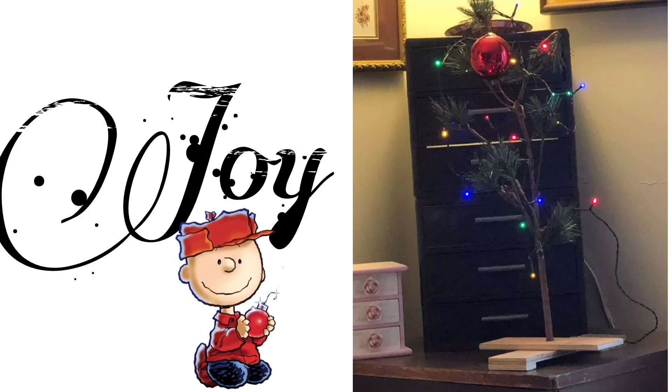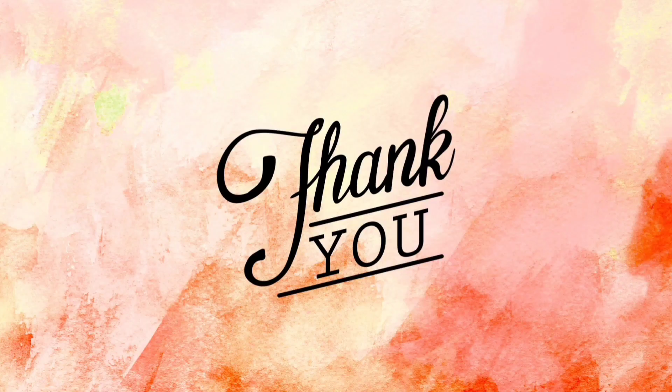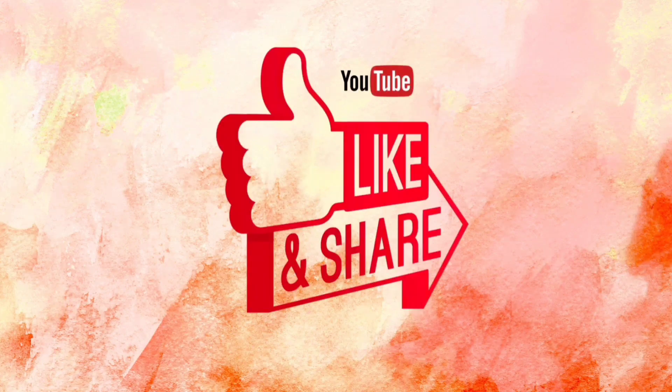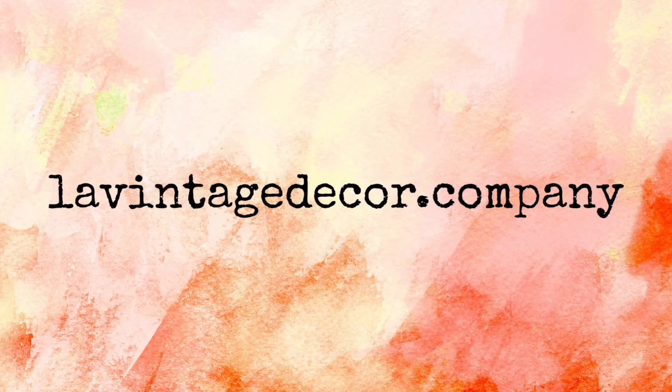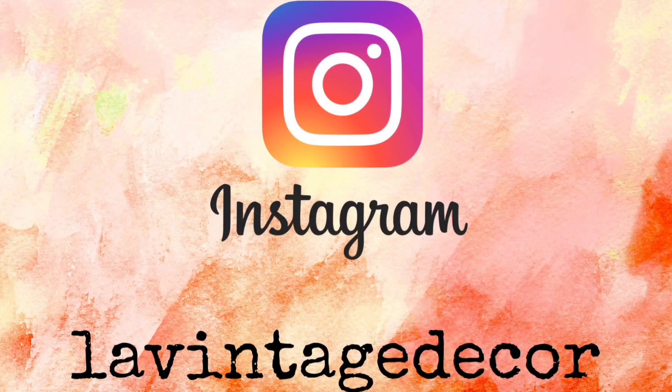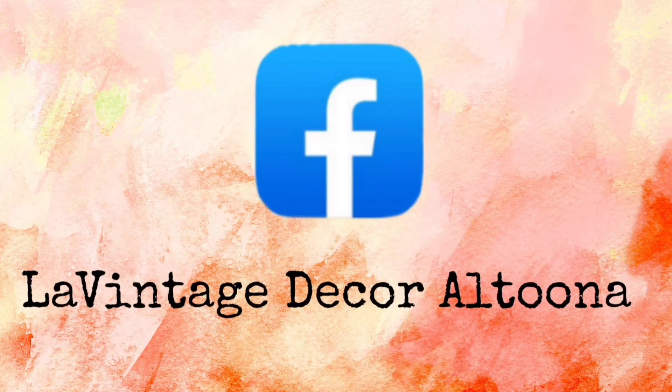I want to wish all of my friends a Merry Christmas. Thank you so much for watching today. If you like this video, how about giving it a thumbs up and also share it with your friends. If you haven't subscribed, you'll want to do that so you don't miss anything. Visit us at lavintagedecor.company, and on Instagram we're LaVintage Decor, and on Facebook we're LaVintage Decor Altoona. Stay well — see you next time. Bye for now.